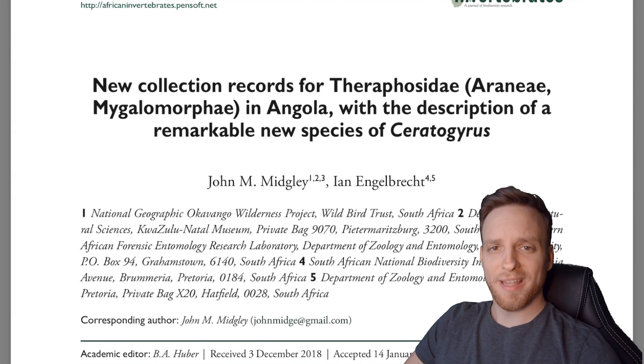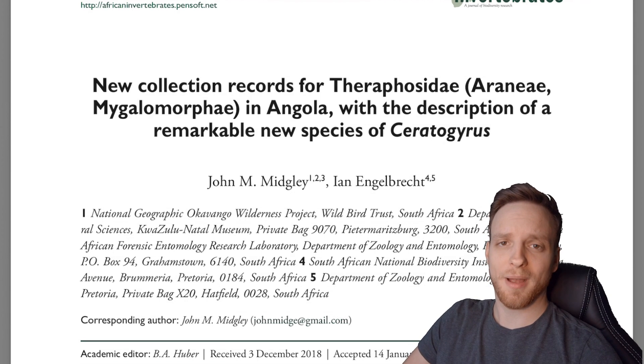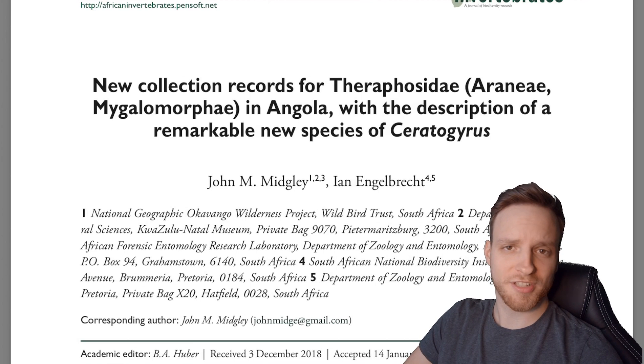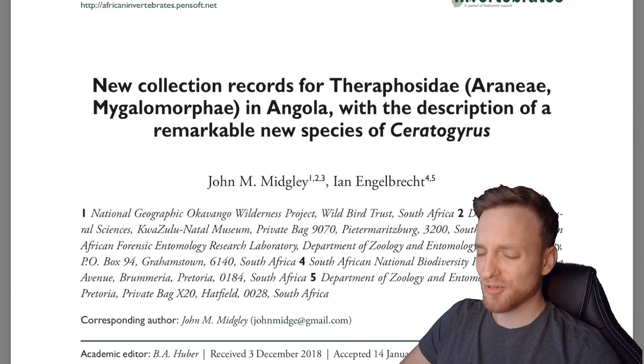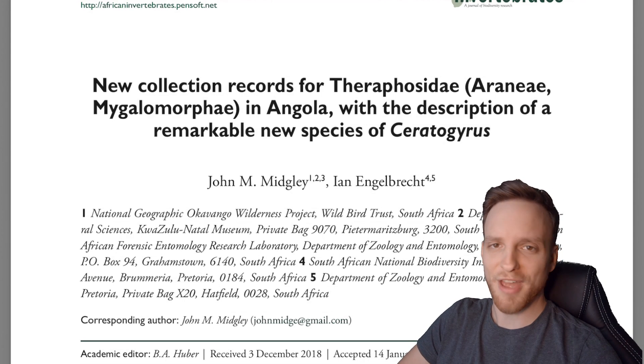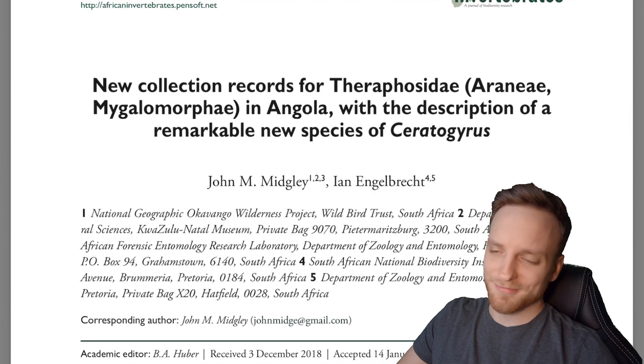Hey everyone and welcome to a new video on this channel. My name is Martin, I'm with Bird Spider CH, and today we are going to talk about a new species which got recently described from the continent of Africa, which has remarkable features — probably something you've never seen before.